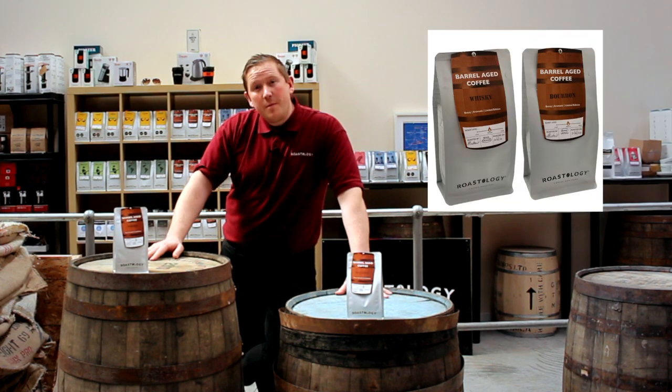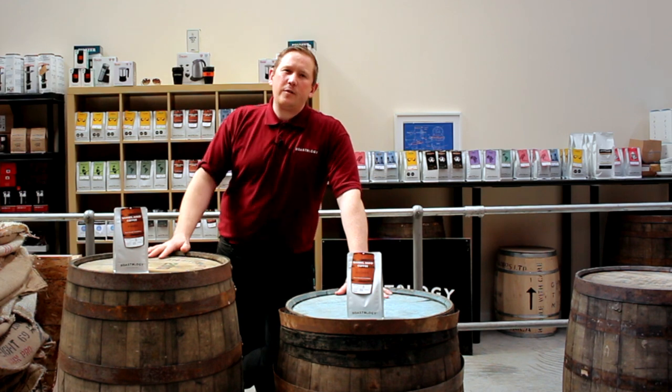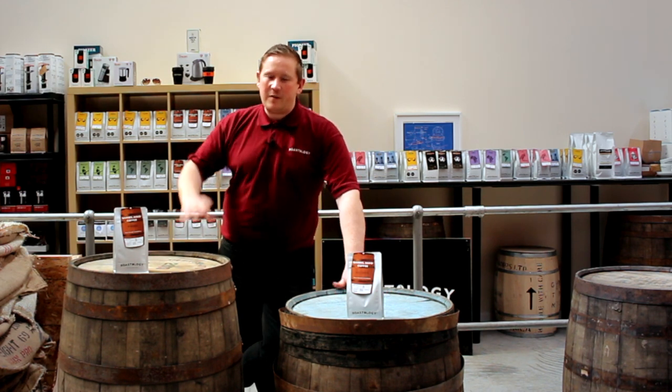We source these used whiskey and bourbon barrels from the Speyside Cooperage up in Scotland. Fantastic old-style cooperage — if you ever get the chance to visit, you've got to go. It's fantastic.